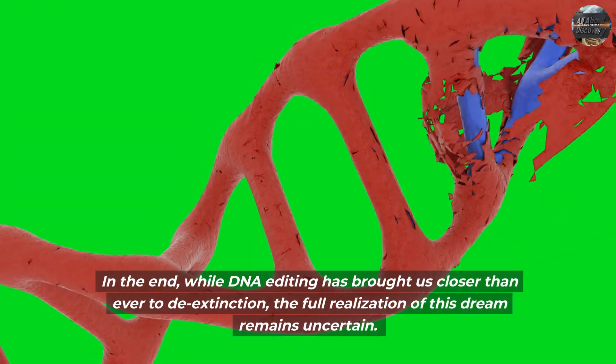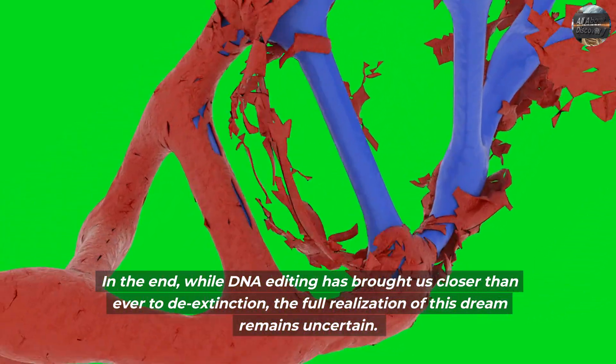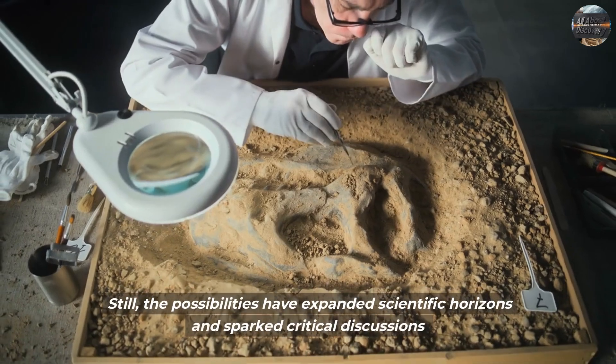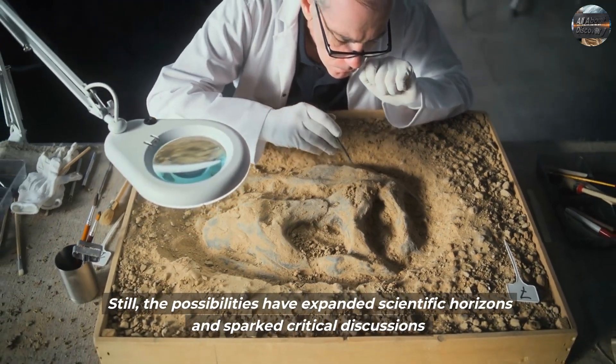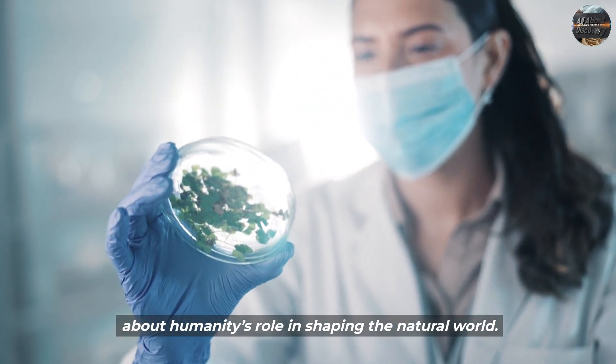In the end, while DNA editing has brought us closer than ever to de-extinction, the full realization of this dream remains uncertain. Still, the possibilities have expanded scientific horizons and sparked critical discussions about humanity's role in shaping the natural world.